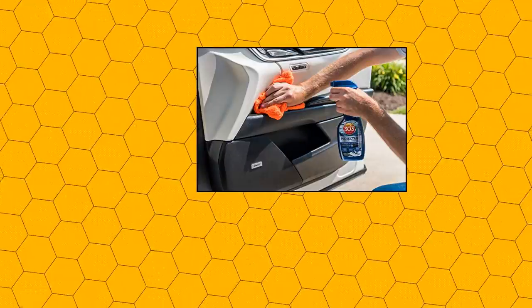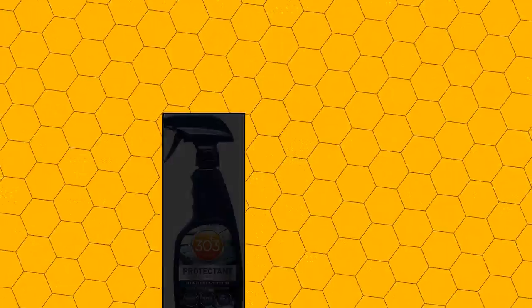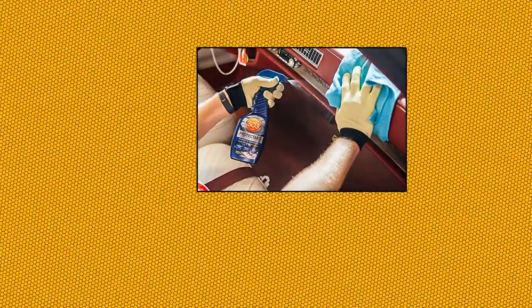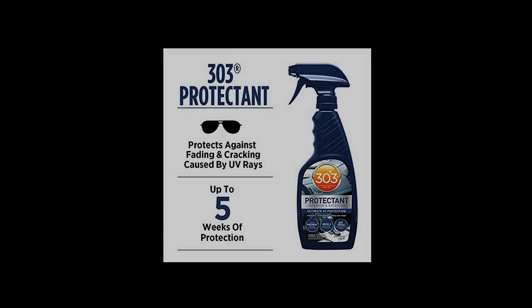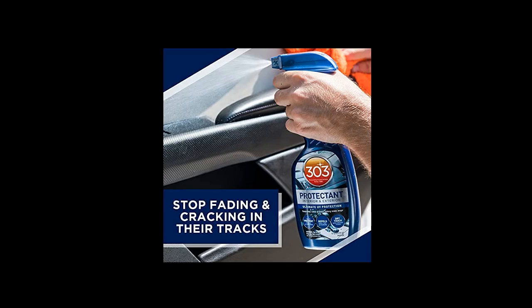303 Products Ultimate UV Protection brightens surfaces and keeps your car looking newer, longer. This formula provides superior UV protection for any rubber, plastic, vinyl, isinglass, PVC, gel coat and fiberglass surfaces of your vehicle, such as your dashboard, windshield wiper blades, and even your tires. Not for use on unfinished leathers such as suede, fabrics, canvas, or floorings.